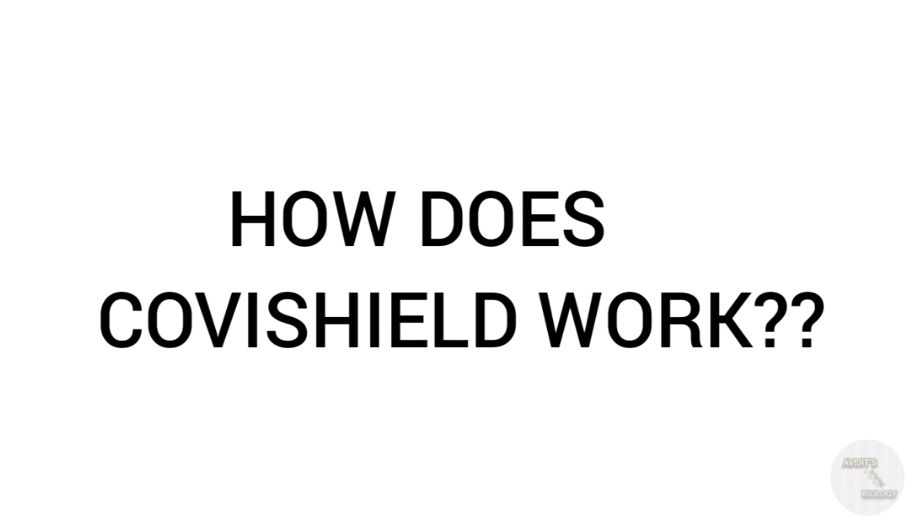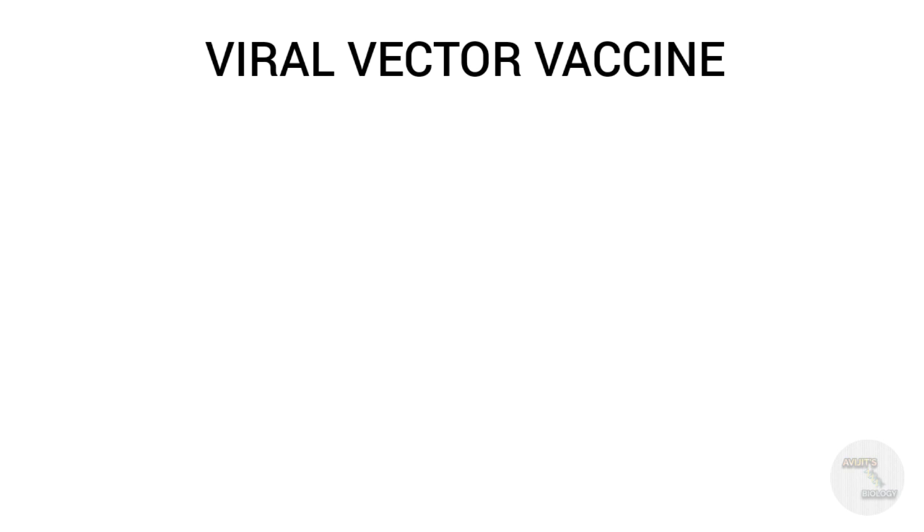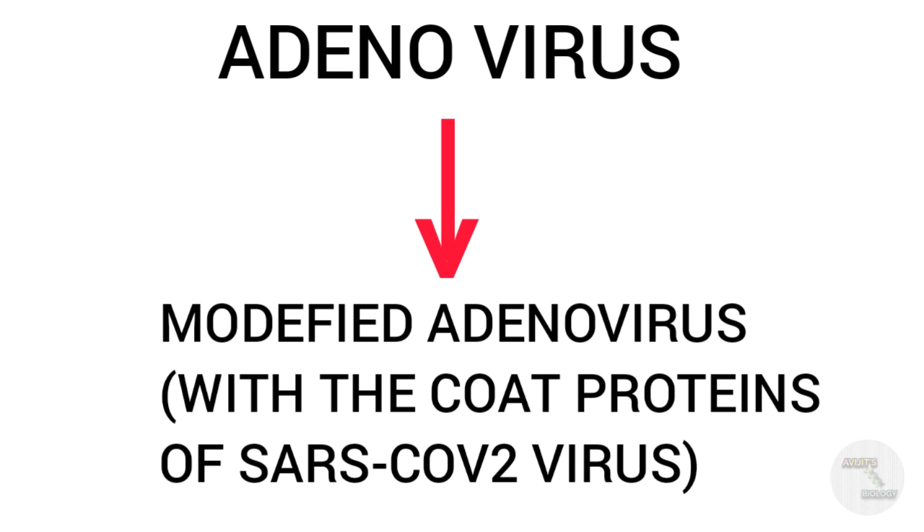Covishield is a viral vector vaccine where a modified version of the common cold virus — the adenovirus of chimpanzee — is used. If you take this adenovirus into your body, there will be some flu-like symptoms such as headache and fever for two to three days. So this is actually a harmless virus. The scientists took this adenovirus and modified its coat proteins with the coat proteins of the SARS-CoV-2 virus.